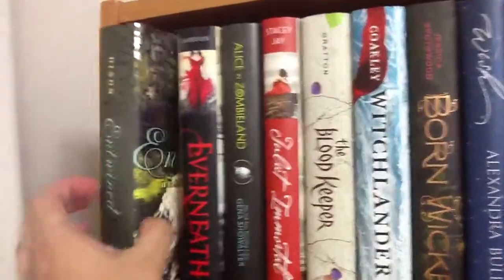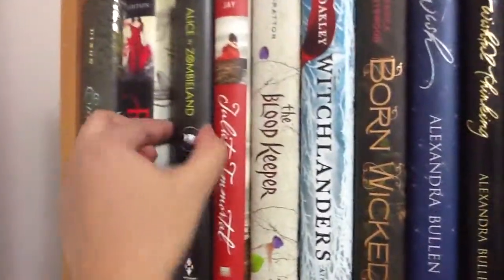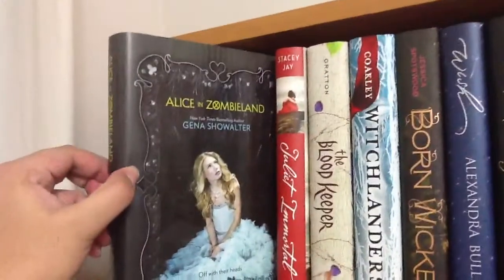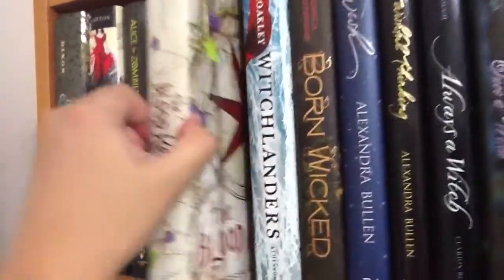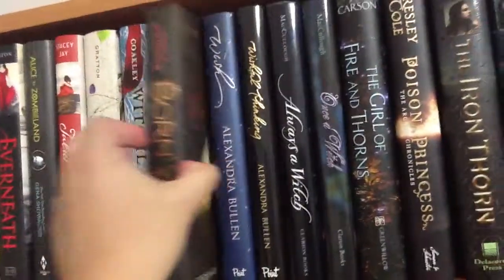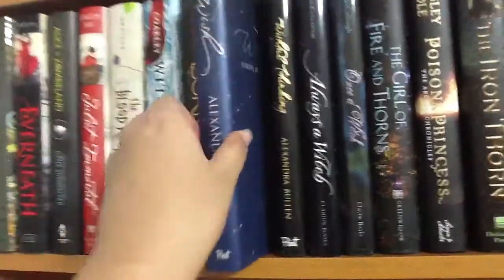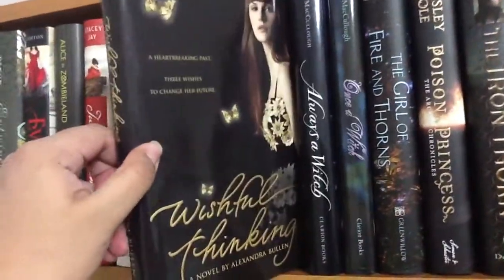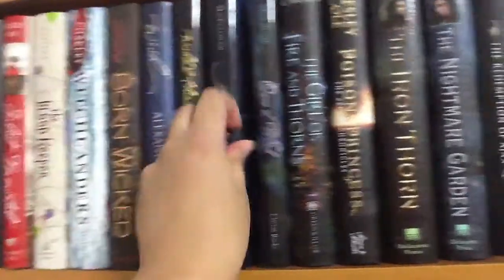They go by theme — I tried to do it by theme in this section. 'Entwined' by Heather Dixon. 'Everneath' by Brodi Ashton. 'Alice in Zombieland' by Gena Showalter. 'Juliet Immortal' by Stacey Jay. 'The Blood Keeper' by Tessa Gratton. 'Witchlanders' by Lena Coakley. 'Born Wicked' by Jessica Spotswood. 'Wish' by Alexandra Bullen. 'Wishful Thinking' by Alexandra Bullen — I think this is out of order, this one's first.